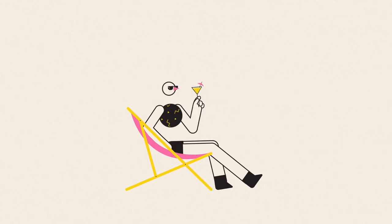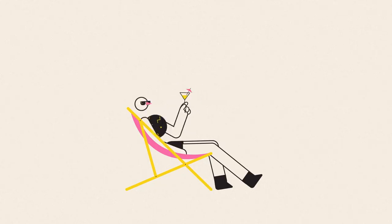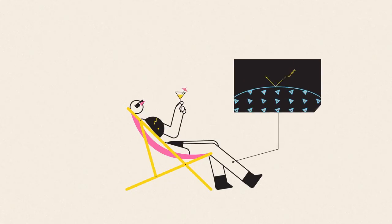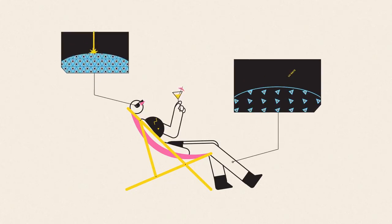When you next head out into the sunshine, take a second to think about the nanoparticles in your sunscreen reflecting harmful UV rays, or those which make up the scratch-resistant coating on your sunglasses.